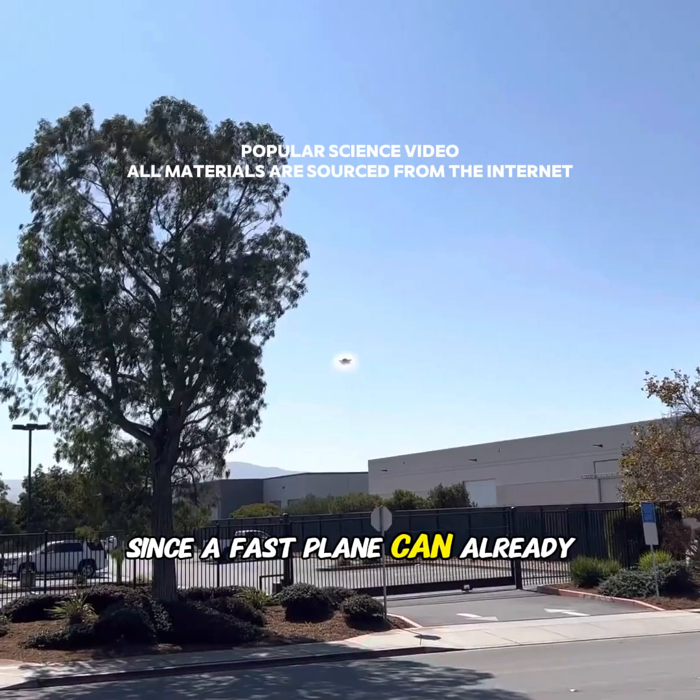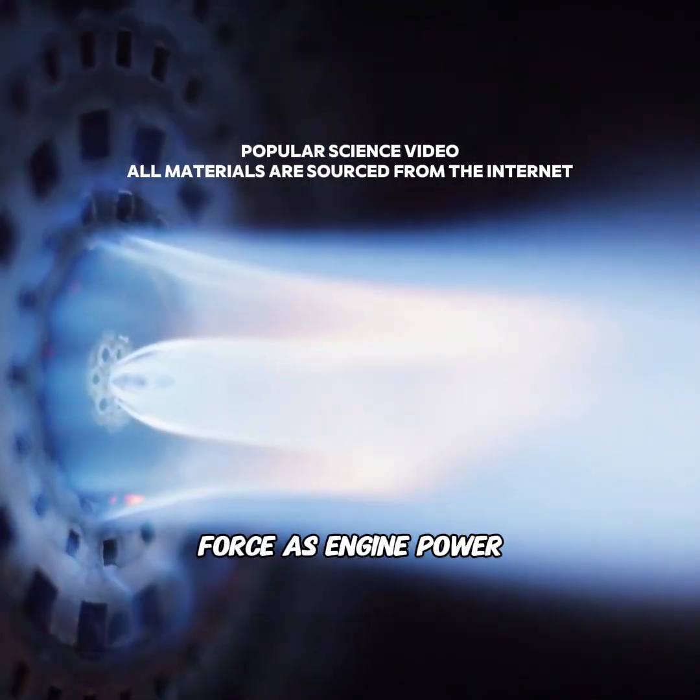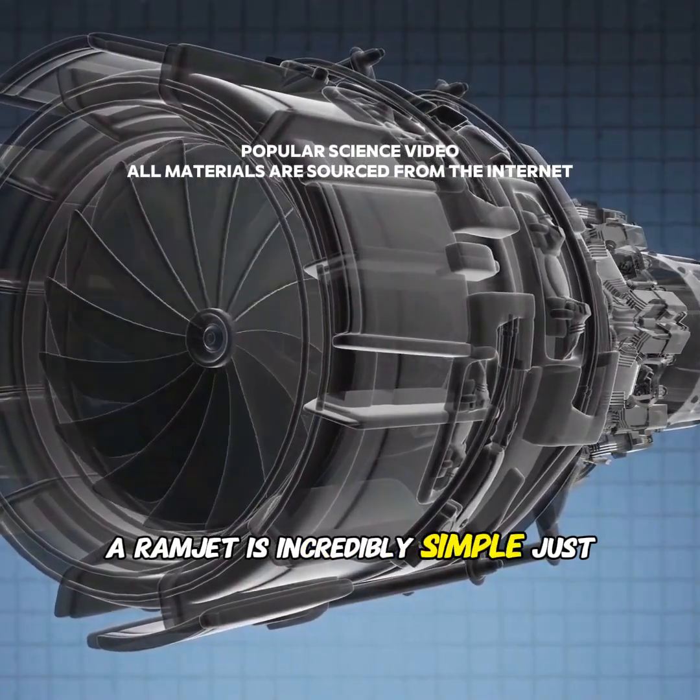Since a fast plane can already squeeze the air, why not use that force as engine power? That's how the ramjet engine was invented. A ramjet is incredibly simple.